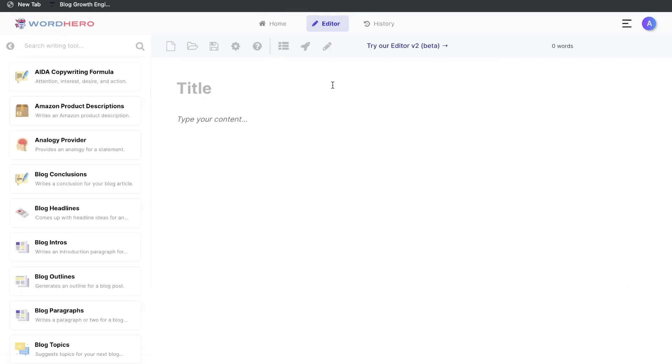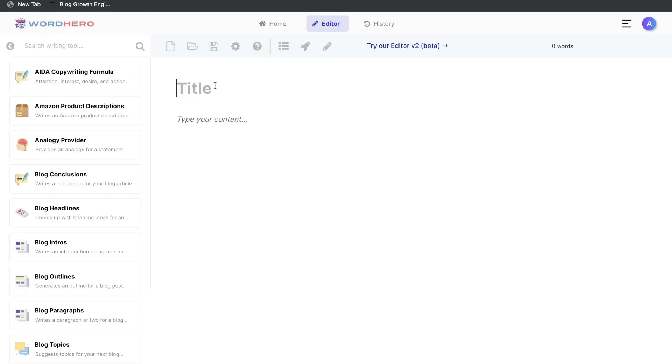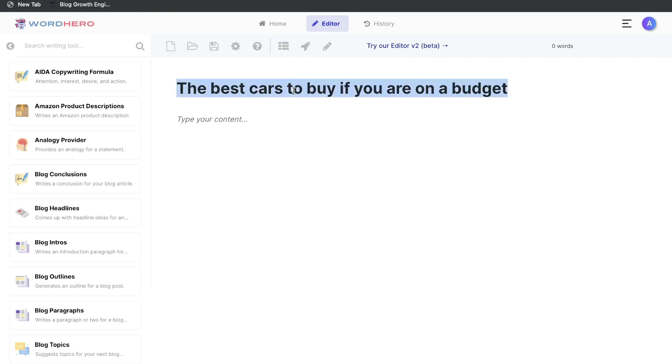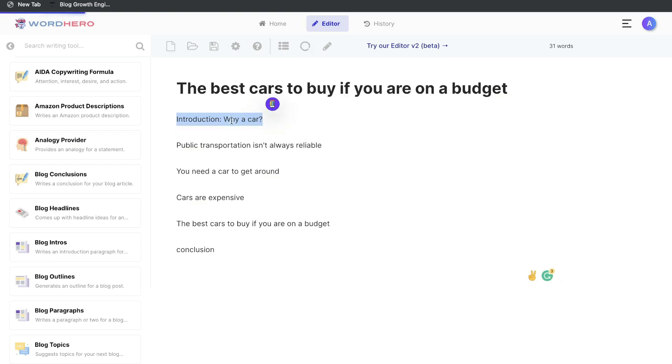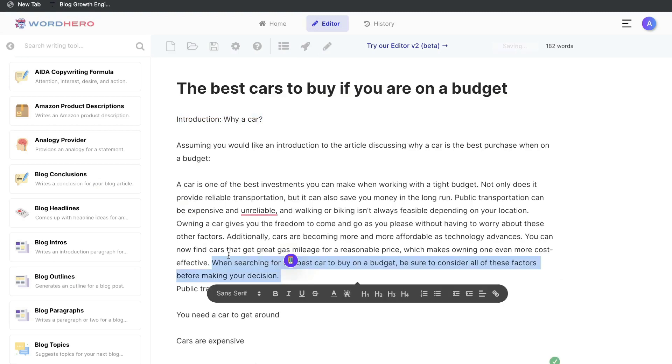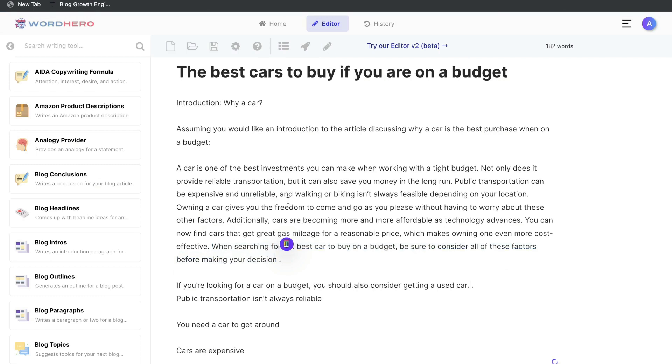The WordHero editor is where you construct your long-form blog posts or articles. They have an editor version 2 which is in beta as well. WordHero makes it the easiest to construct long-form articles — their editor has built-in buttons like the blog outline, which generates an outline based on your article title. You can also click the blog paragraph button to generate content from a highlighted title, then highlight the last sentence and click 'Write More' to expand that content further.